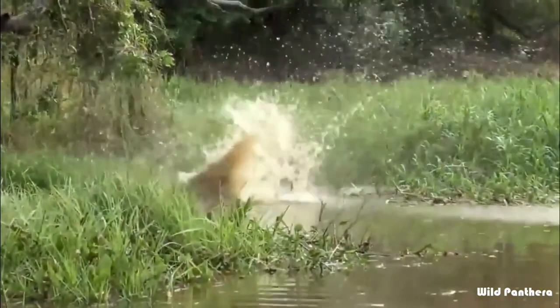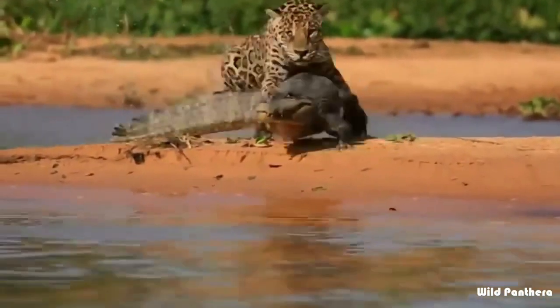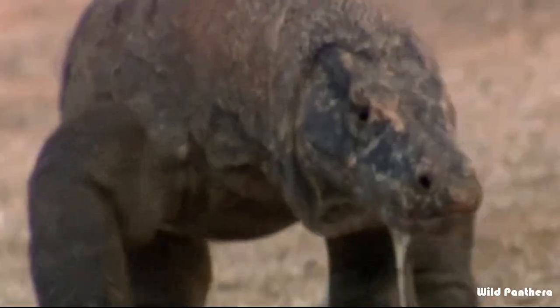Agility: it is probably known to everyone that all cats are much more agile than the Komodo dragon.